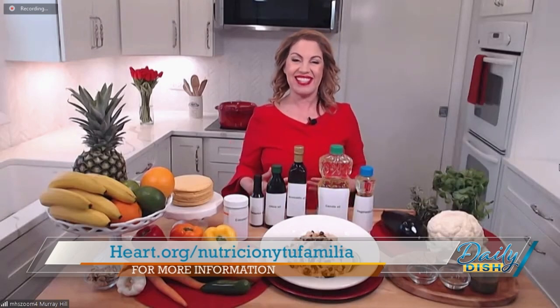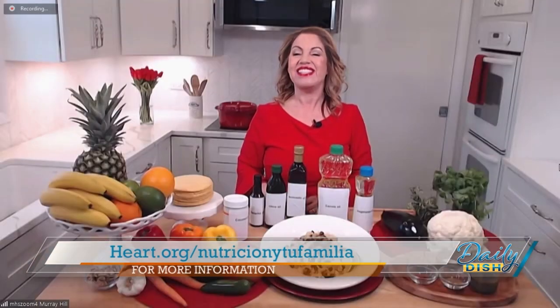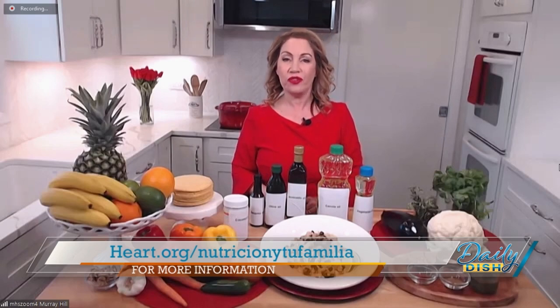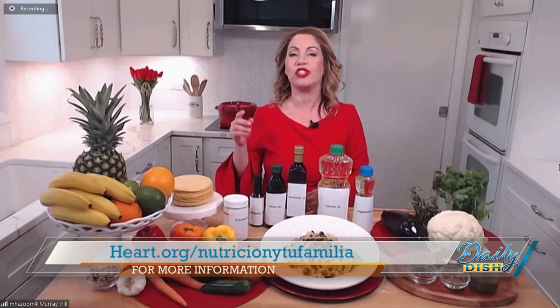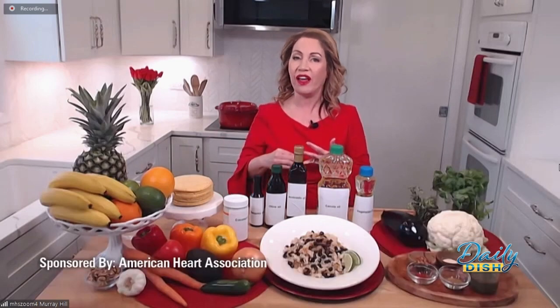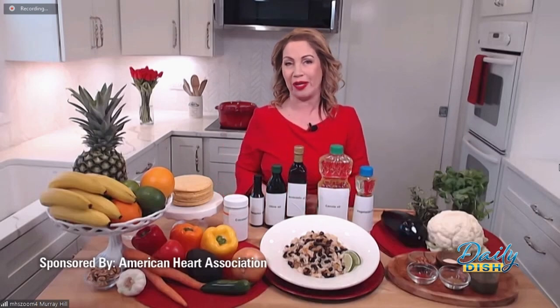I love that — just start with one change. We can all do that. For more information, visit heart.org/NutricionYTuFamilia — that's nutrition and your family — where you can find heart-healthy recipes and resources available in both English and Spanish. Thanks to the American Heart Association for sponsoring our interview.